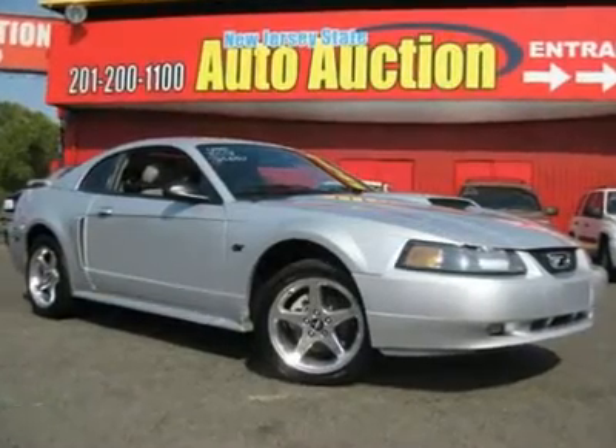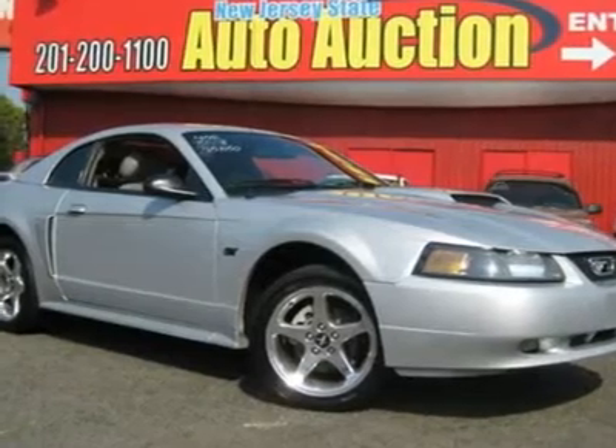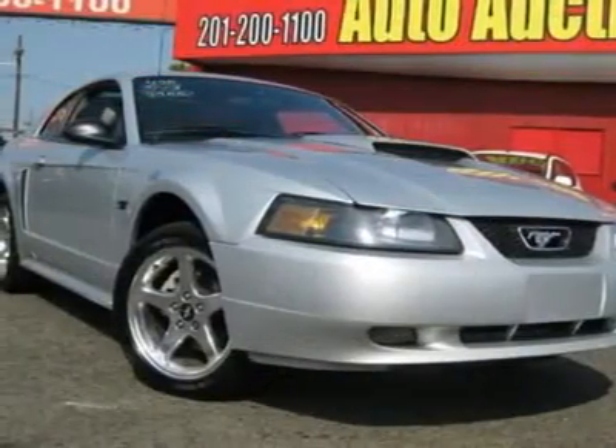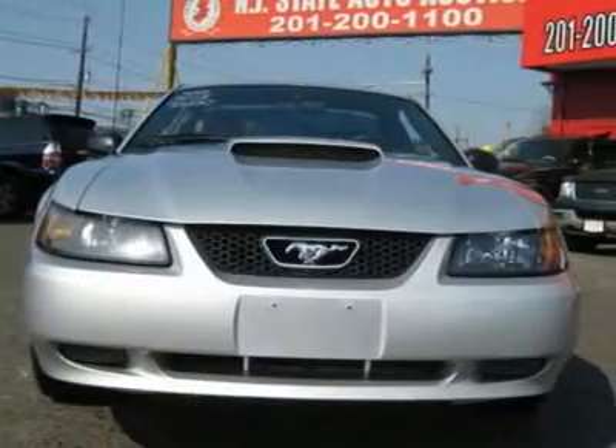This 2003 Ford Mustang 2-door GT Coupe features a 4.6L V8 SOHC 16-valve gasoline engine. It is equipped with a 6-speed manual transmission. The vehicle is silver clear coat metallic with a medium graphite leather interior.